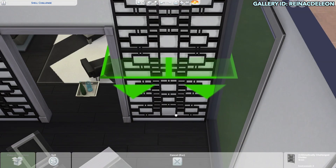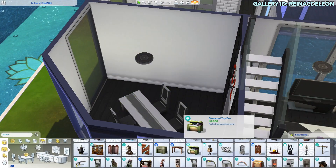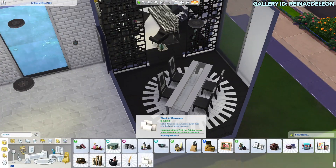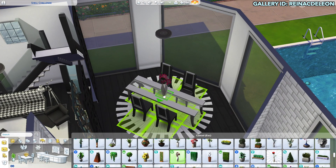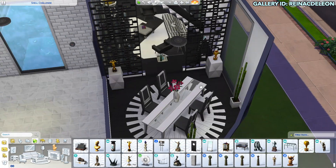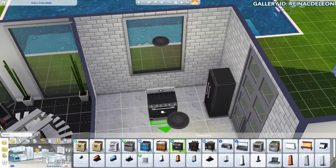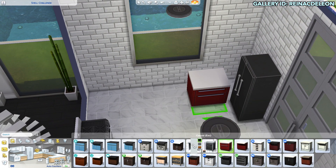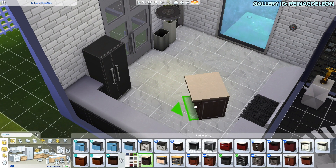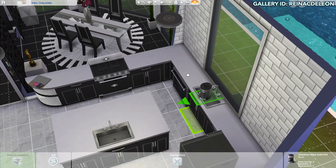I wanted to do something different this time and try a new wall design, and it ended up working out — I think it looked pretty good. I really wanted to keep it as open as possible and different from other builds I've done. I hit the Spa Day pack a lot in this one, which is pretty good for modern builds. I really like those lights and the bamboo plants. I also used the Cool Kitchen Stuff counters because I thought they'd look great with this modern build.